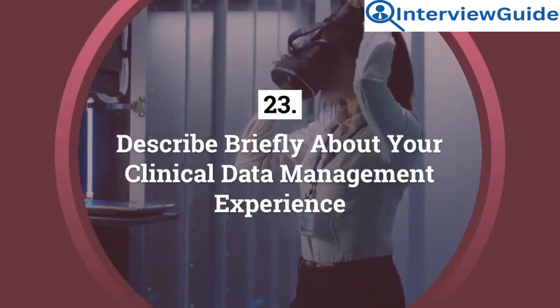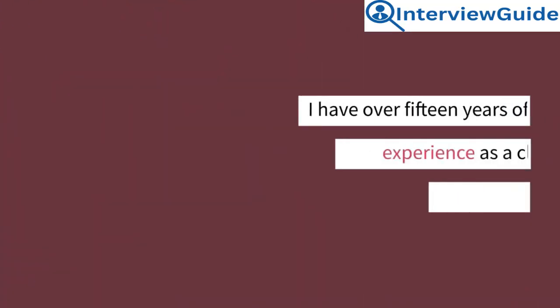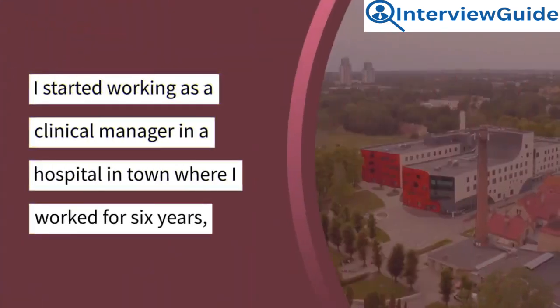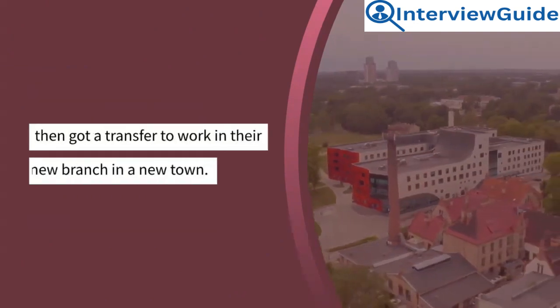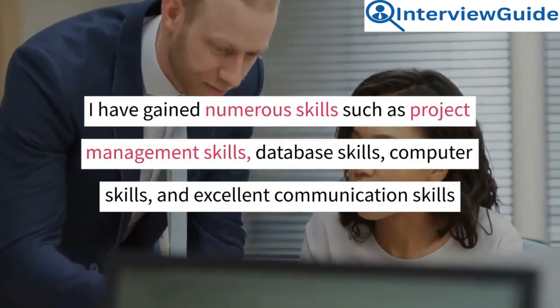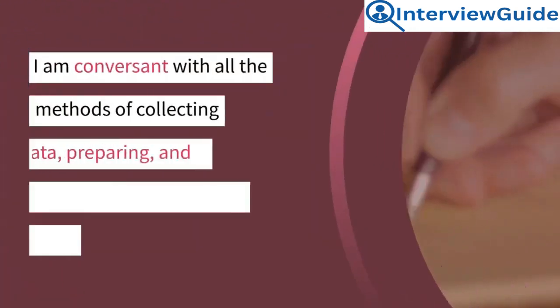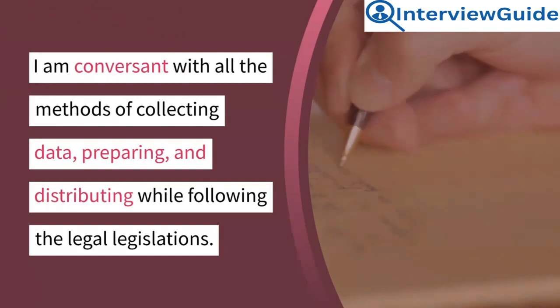Question 23: Describe briefly your clinical data management experience. I have over 15 years of experience as a clinical data manager. I started working as a clinical manager in a hospital in town where I worked for six years, then got a transfer to work in their new branch in a new town. I have gained numerous skills such as project management skills, database skills, computer skills, and excellent communication skills throughout my working experience. I am conversant with all the methods of collecting, preparing, and distributing data while following legal legislations.